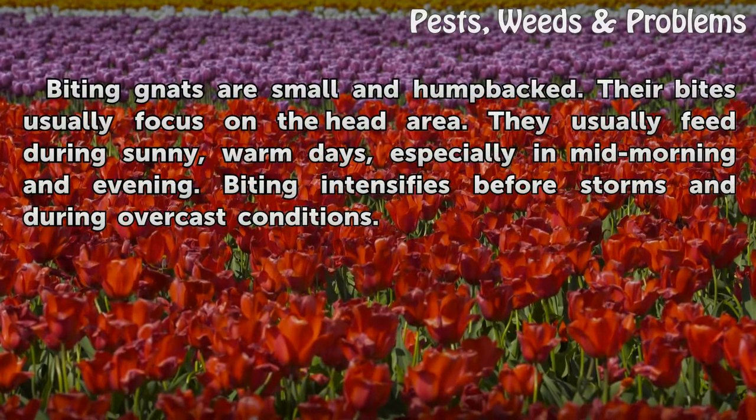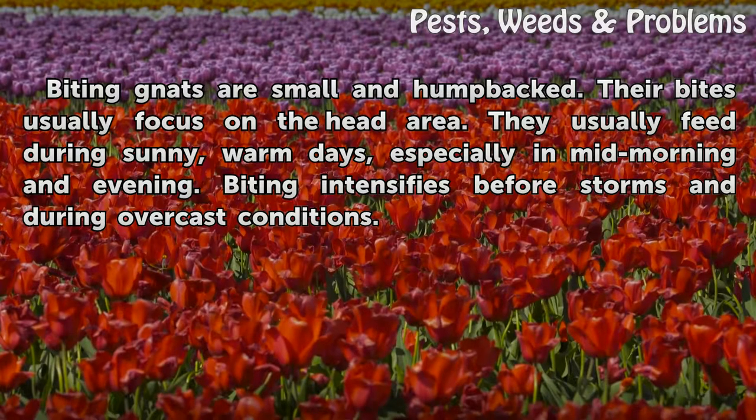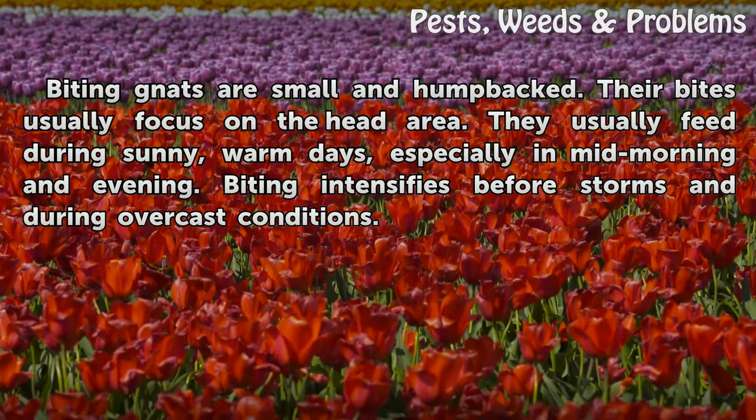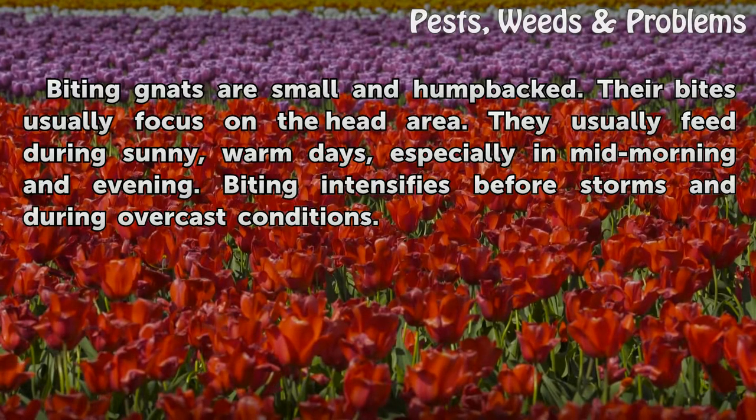Identification. Biting gnats are small and humpbacked. Their bites usually focus on the head area. They usually feed during sunny, warm days, especially in mid-morning and evening. Biting intensifies before storms and during overcast conditions.